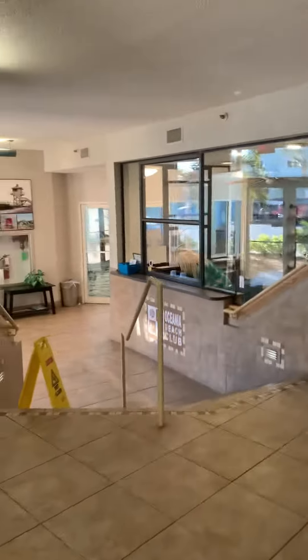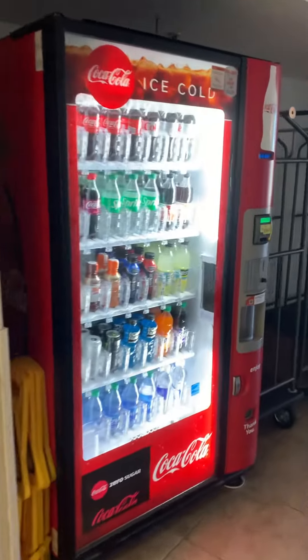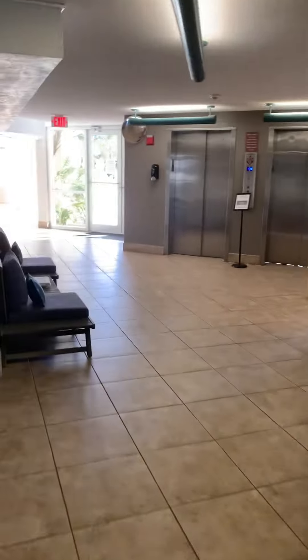The general lobby area with the office, and of course the elevators go up to your floor. These are actually ground floor units. There's a vending machine, and luggage racks to take your groceries or your clothes up and down. And that's the first floor.